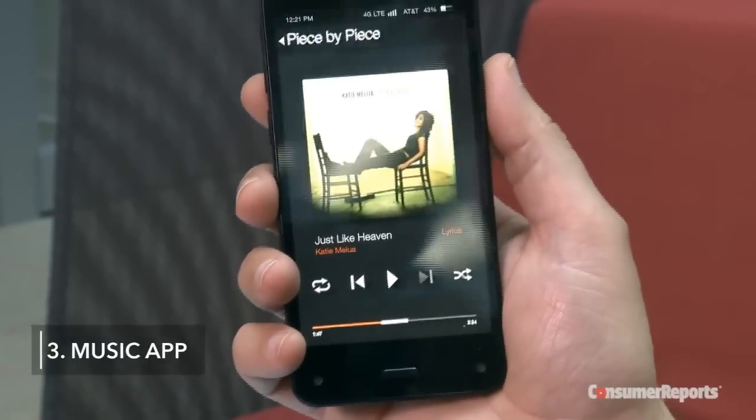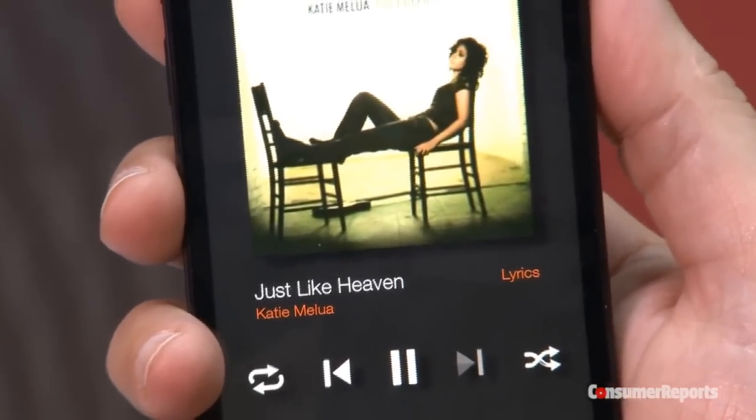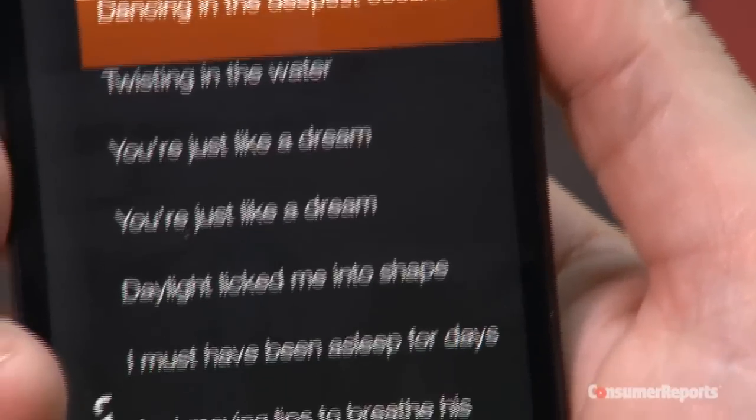Another cool feature is the Music app, which in addition to showing you buying options, will also show you the lyrics for some songs. And you can jump to any part in the song by tapping a stanza.